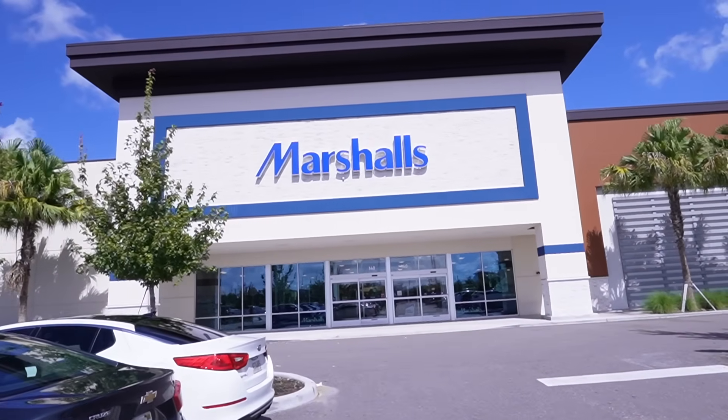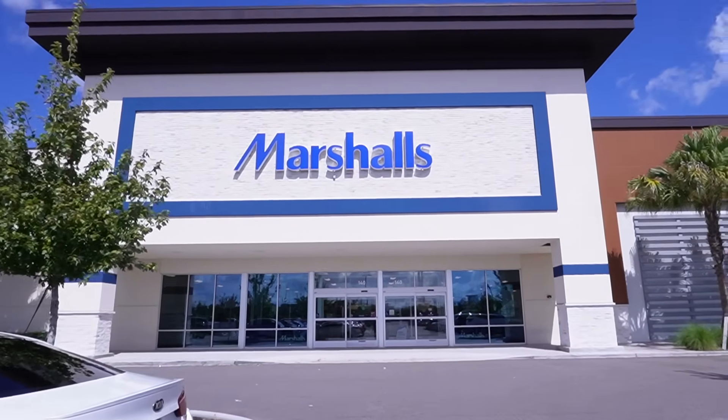I am itching to get to TJ Maxx and Marshall's. I need to finish my coffee - I haven't seen any of their Christmas stuff yet in person this year. We have TJ Maxx across the street from Marshall's, so let's go see what they have.